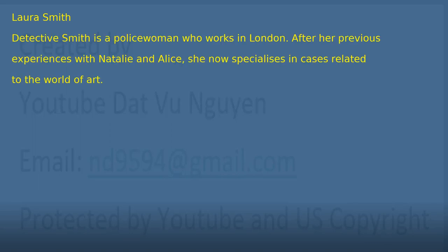Before learning the conversations from this short story, we need to know about the profiles of the characters. Number 1: Laura Smith. Detective Smith is a policewoman who works in London. After her previous experiences with Natalie and Alice, she now specializes in cases related to the world of art.